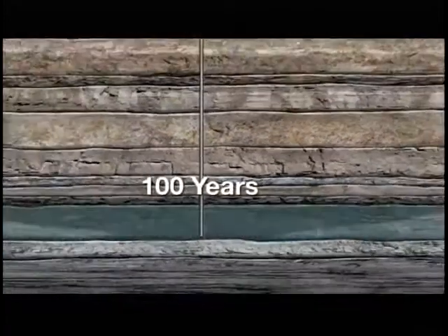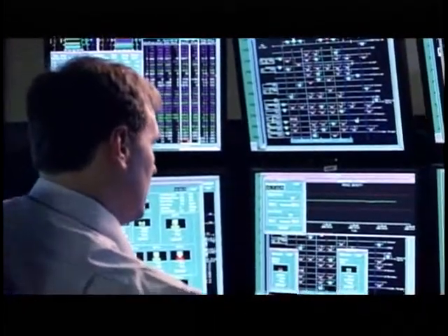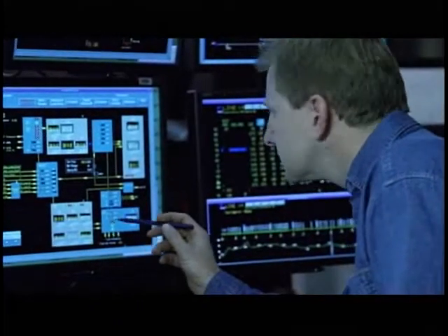Secured deep in the earth, the carbon dioxide is removed from the atmosphere forever. The entire process is carefully monitored and controlled by experts using the most sophisticated technology available.